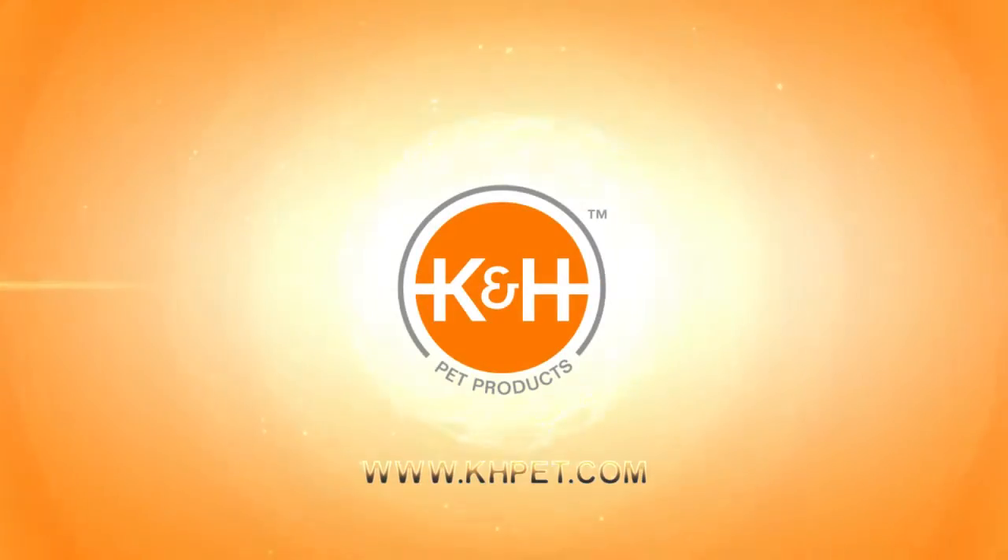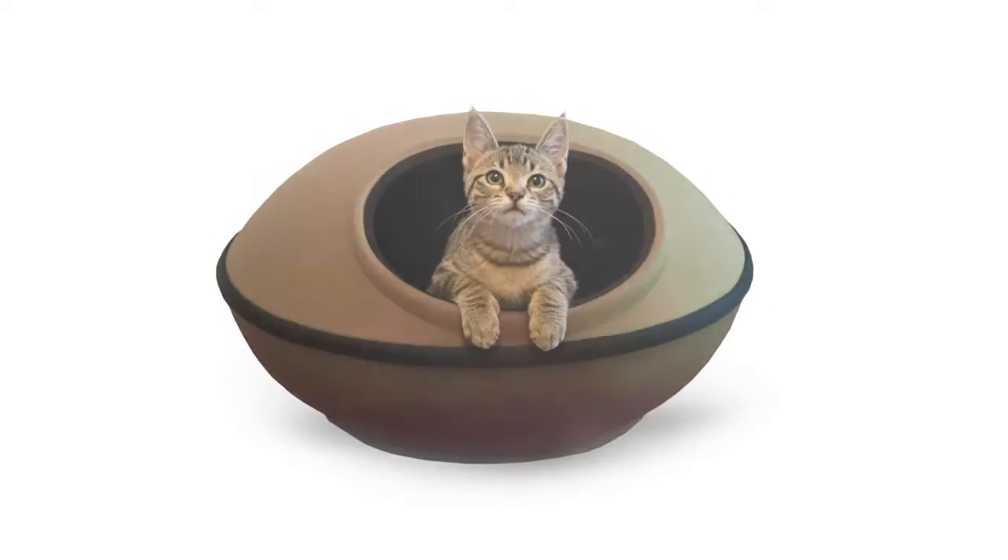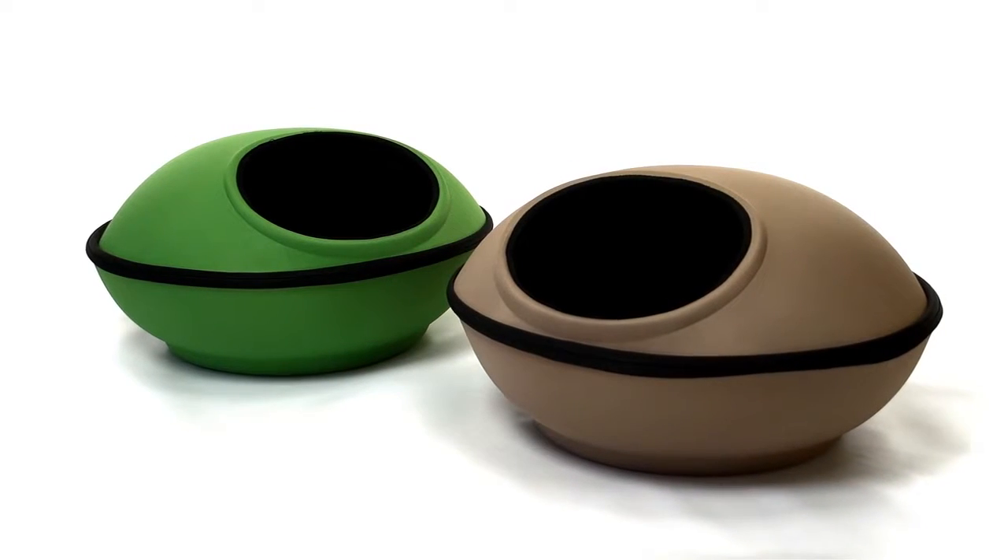I just bought my cat Oreo the Mod Dream Pod by K&H. She stays in there all the time, so I think she likes it.